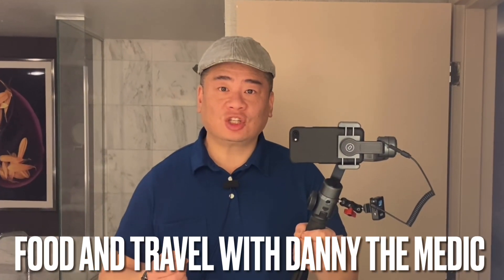Hey guys, it's Daddy the Medic. Welcome to the channel. Today I have for you the room tour of the room I'm staying in, called the Tower Spa Suite at the MGM Grand. Let's take a look.